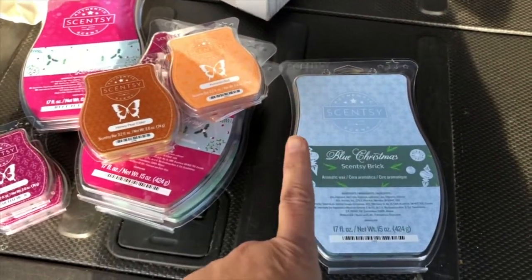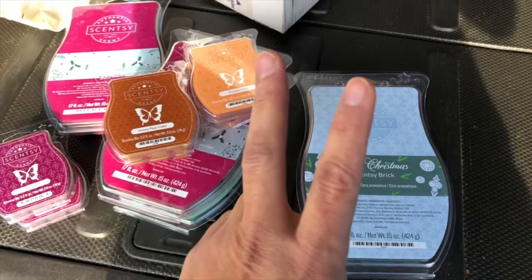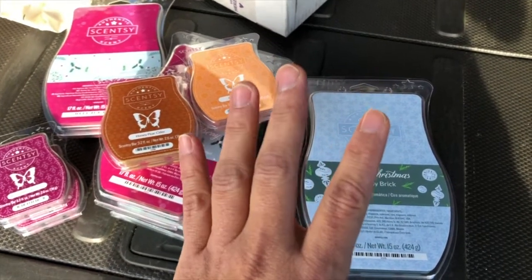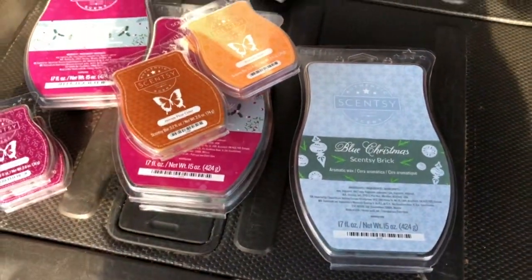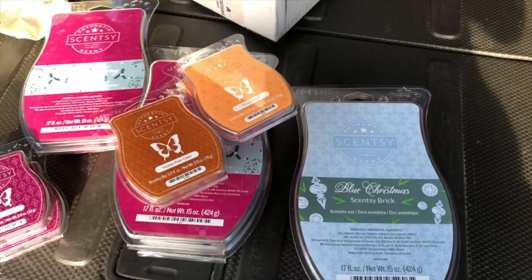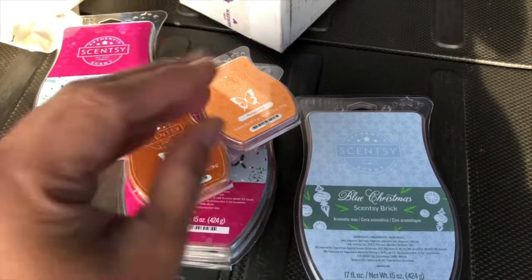Again, they are one for $24, or two for $40 while supplies last. Thank you guys for watching, as always thank you for visiting me here with a Simply Simple Life. Mahalo, bye!